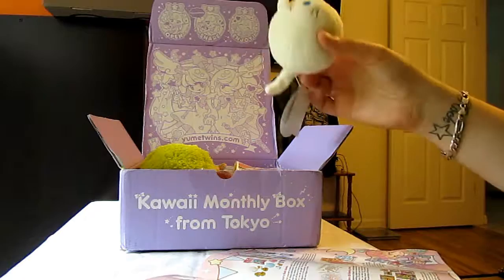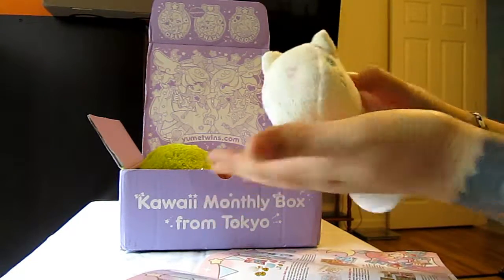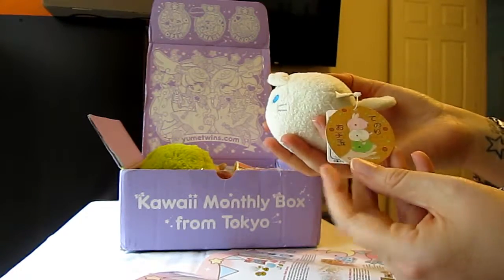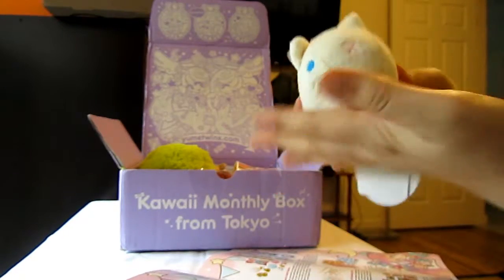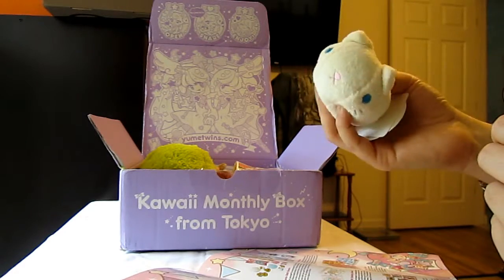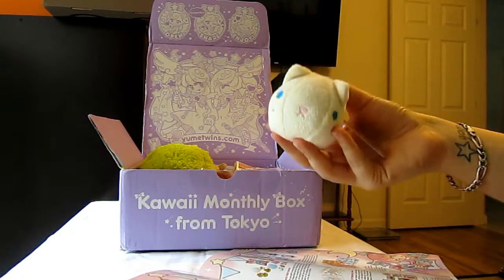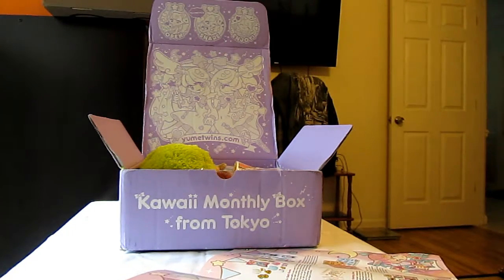Next up we have a Shinada palm-sized plushie, and it's a cat with little blue eyes and a cute little tail. There were a few different variations — they kind of look like dongos. It's really cute, soft and squishy. It seems like they send a Shinada plush in every box — I don't think they did in the first month, but they did every month since then. It's pretty popular in Japan.